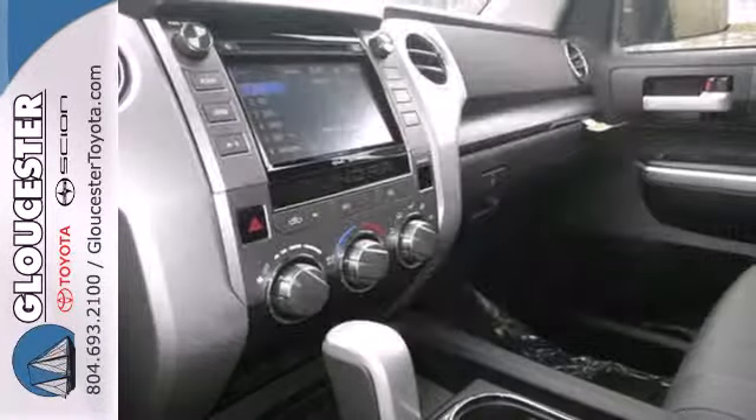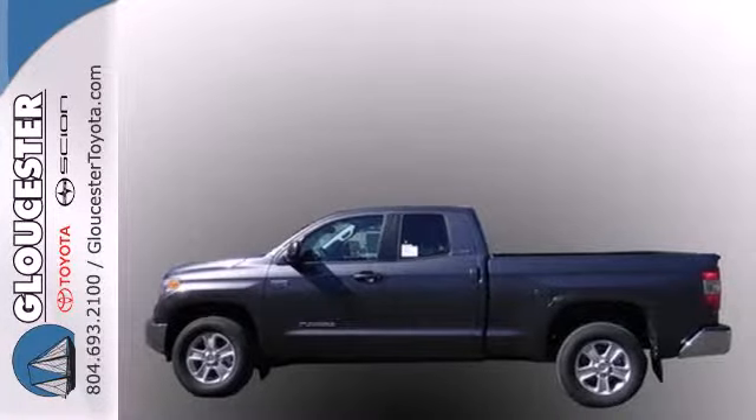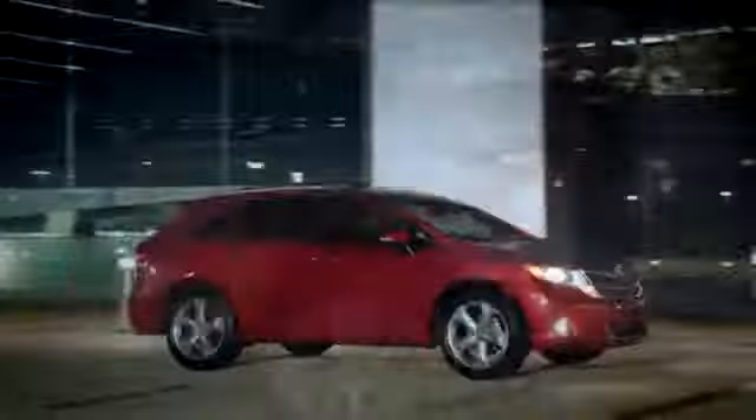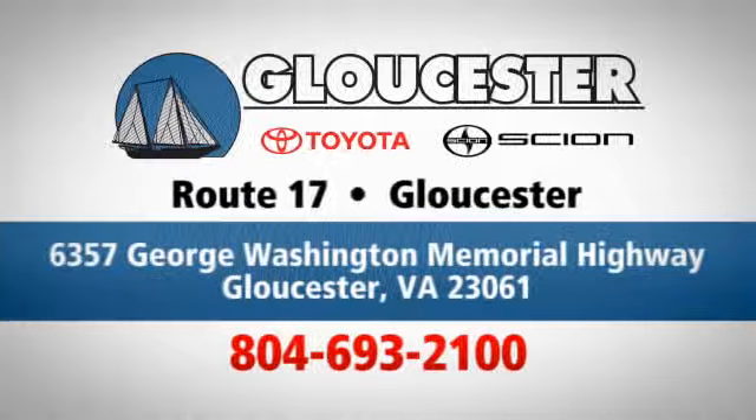Say hello to adventure with this Tundra. Come in today. Come in, call or click. An unmatched customer experience is waiting here for you. Conveniently located at 6357 George Washington Memorial Highway in Gloucester, Virginia.